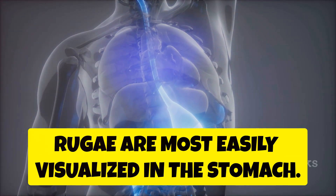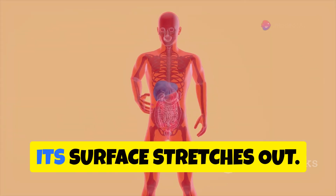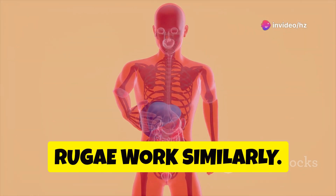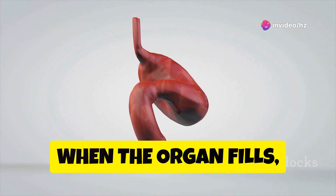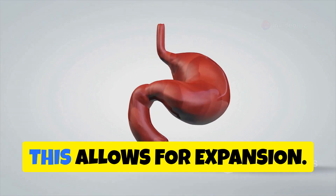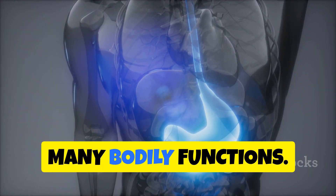Rugae are most easily visualized in the stomach. Think of a deflated balloon — when you inflate it, its surface stretches out. Rugae work similarly. When an organ is empty, the rugae are prominent. When the organ fills, the rugae unfold. This allows for expansion, which is essential for many bodily functions.